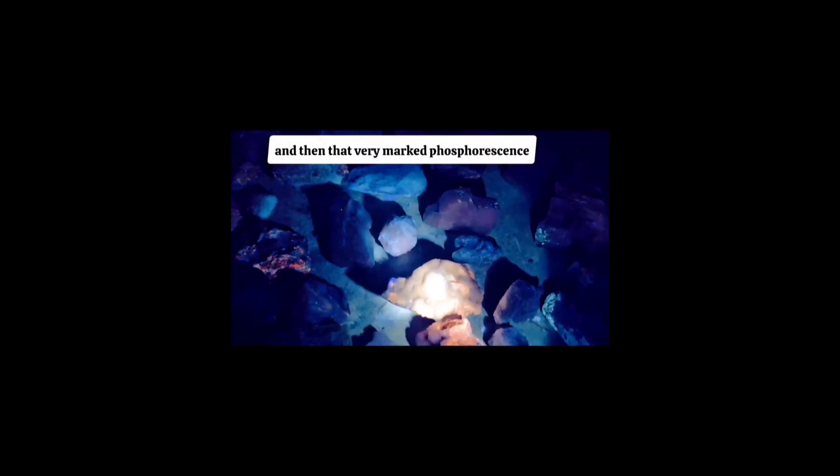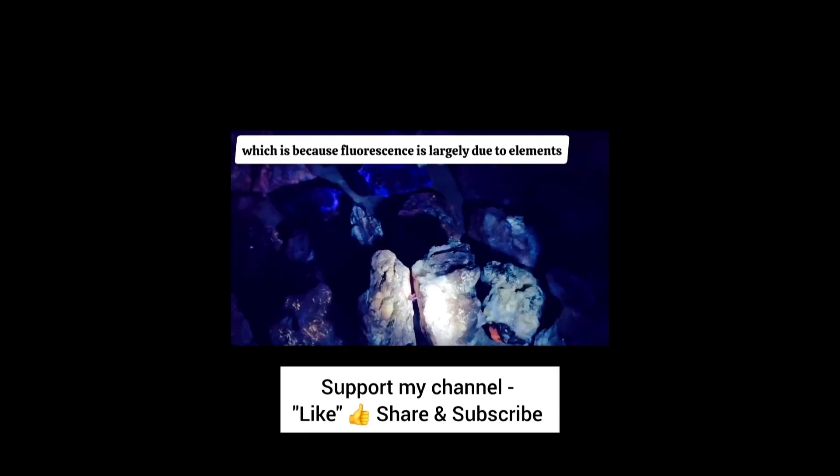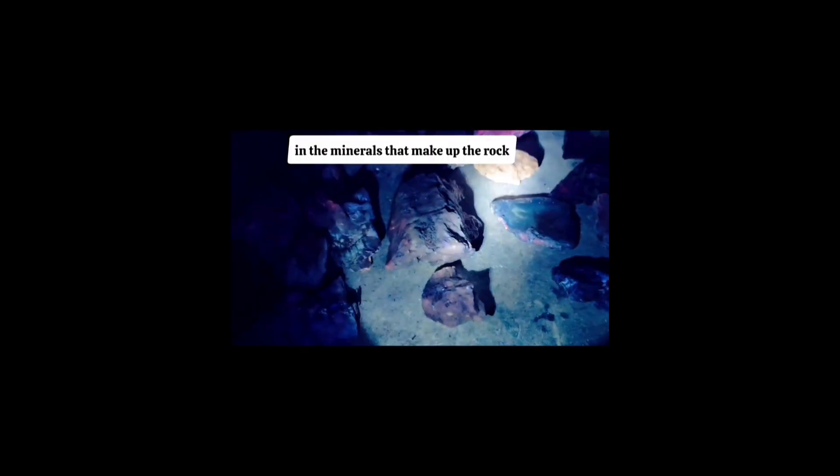These blues should phosphoresce green. These are coatings of hydrozincite with strontianite, and that's what gives you that beautiful blue fluorescence and then that very marked phosphorescence. The bladed ones are more subtle — a lot of times it's because it's barite and you get this kind of mustard yellow color. They're all from the same area, but you see a lot of different colors, which is because fluorescence is largely due to element impurities — trace elements in the mineral or in the minerals that make up the rock — and certain elements yield certain colors.